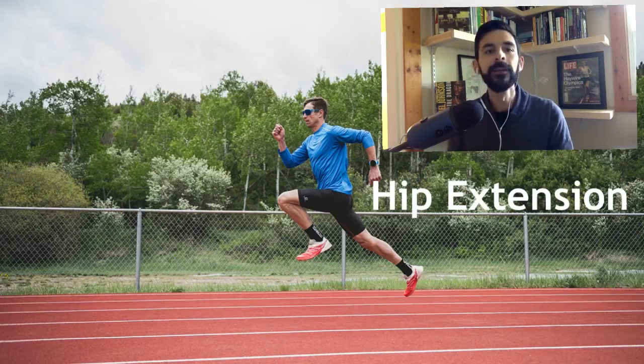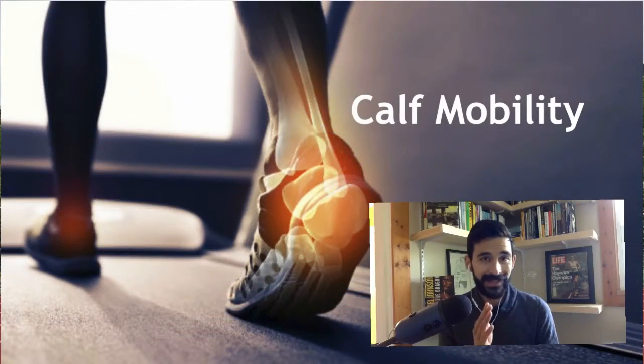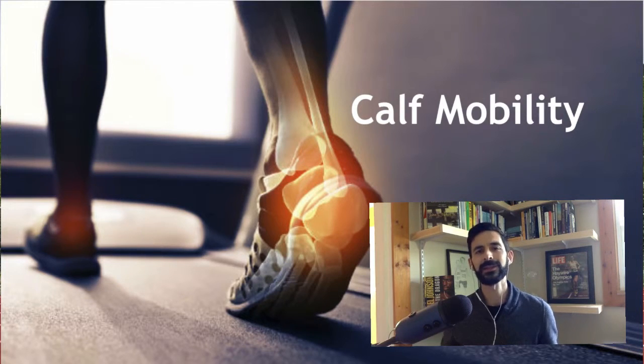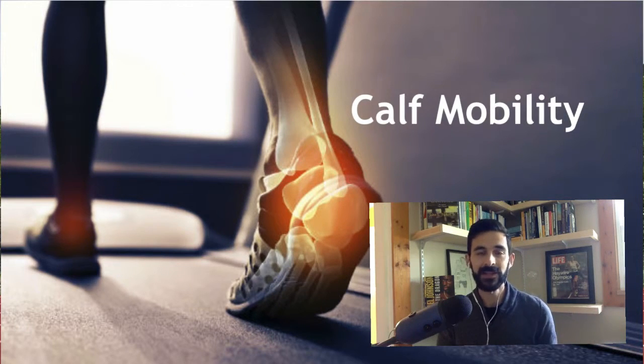Here's what we found: calf mobility — the tighter, the better. You can increase the tightness of your calf by doing things like plyometrics, depth jumps, jump rope, fast-paced running, sprinting, strides, and hill sprints. We'll come back to that in a second.